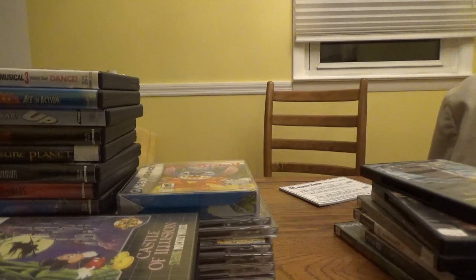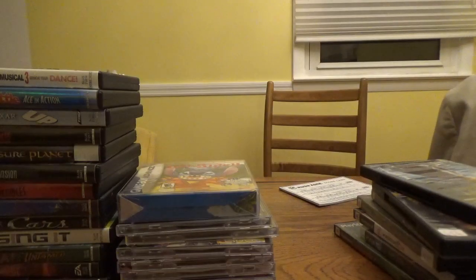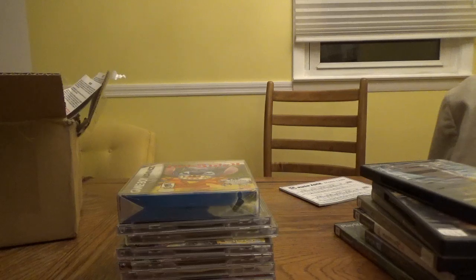That's everything I got at Mr. Deals. Now I'm going to show you the stuff I bought when I was in Tennessee — I went to a video game store in Pigeon Forge, Tennessee, near Gatlinburg. I forget what the hell it's called, but let me show you what I got.